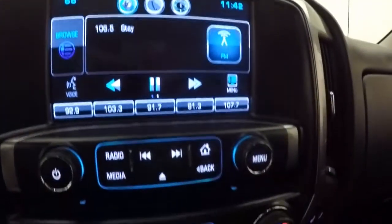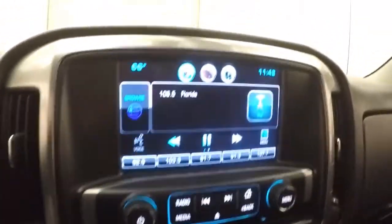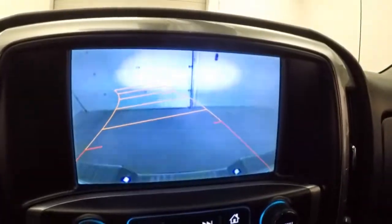Full touch screen display, stereo control, dual climate control. On each side you have your heated seat buttons. Rear backup camera. It is OnStar capable.